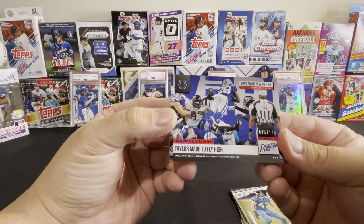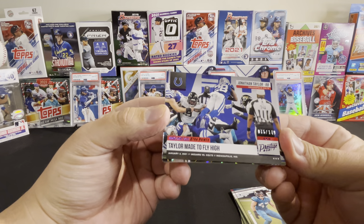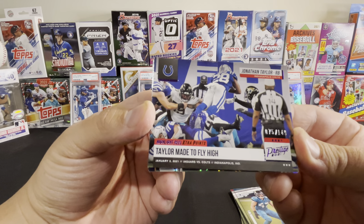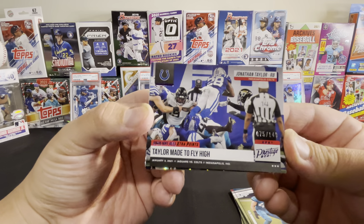Here's a Jonathan Taylor insert and that's numbered 75 out of 149 — an awesome card there. Jonathan Taylor, he's leaping into the end zone. Nice.